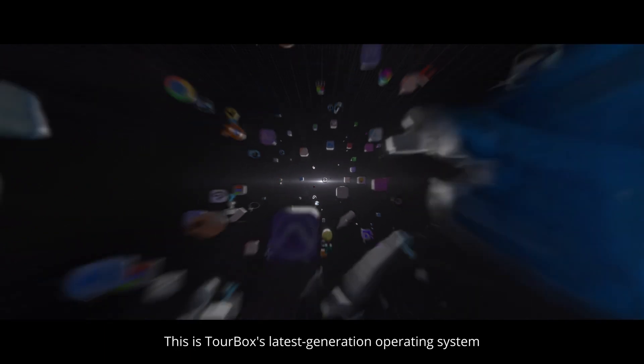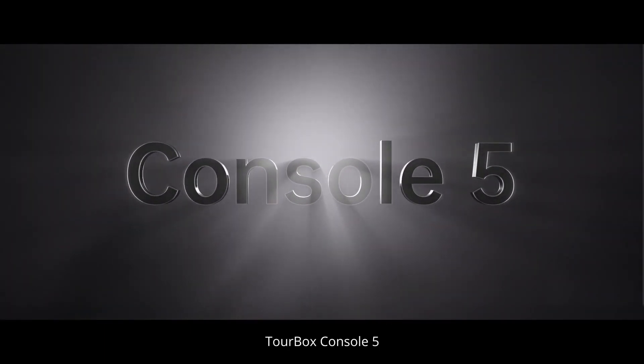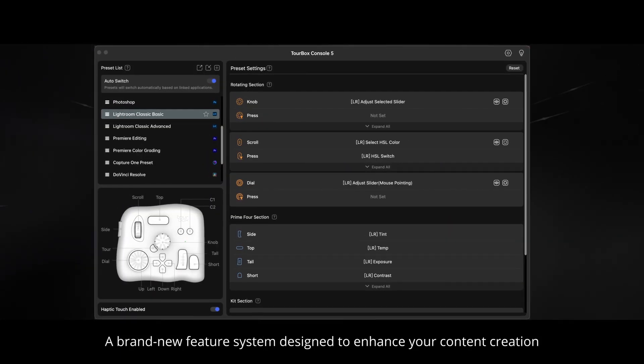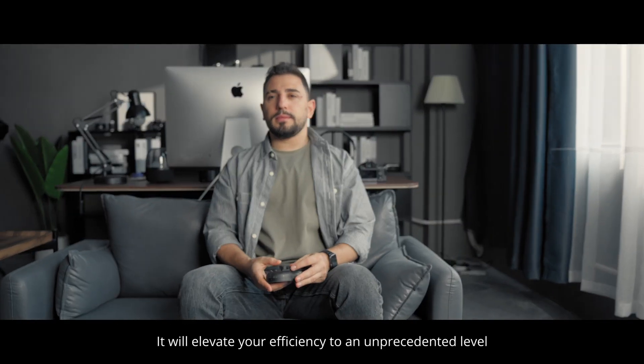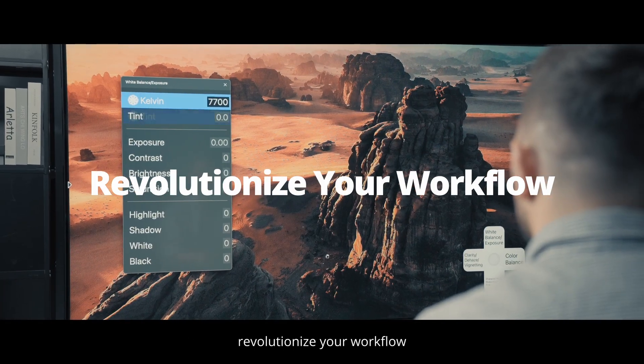This is TourBox's latest generation operating system, TourBox Console 5. It's the ultimate fusion of Wonderflow, a brand-new feature system designed to enhance your content creation. It will elevate your efficiency to an unprecedented level, and once again, revolutionize your workflow.